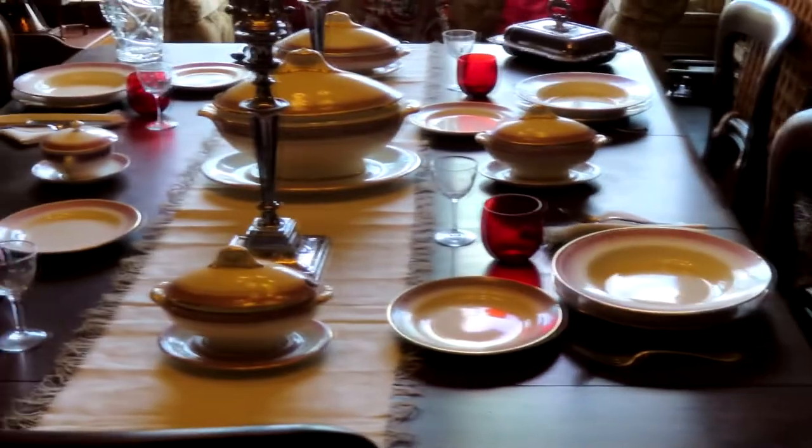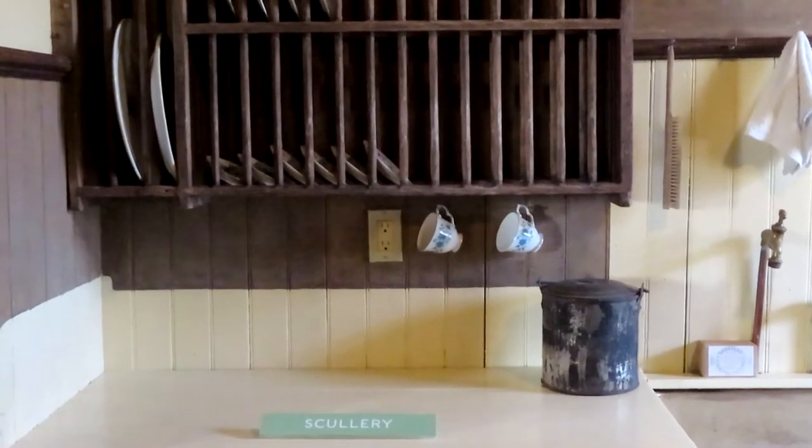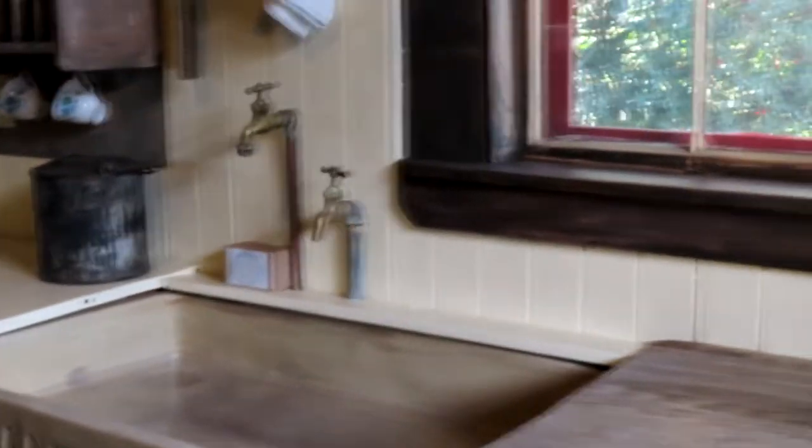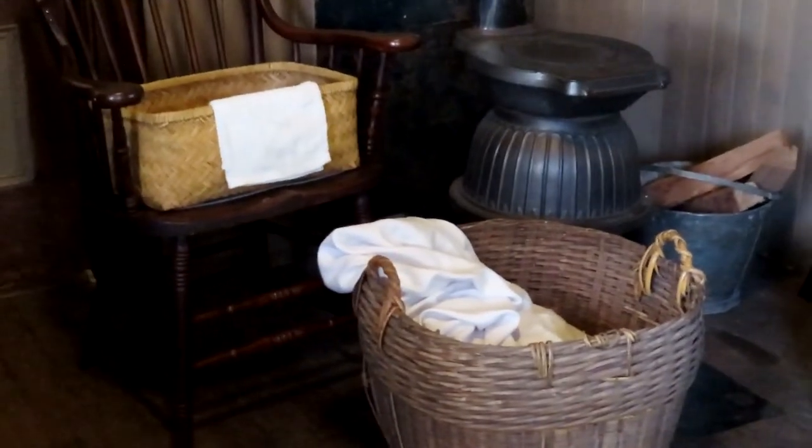As diners finished their courses, plates would be cleared and brought back through the servery and kitchen to a room called the scullery. This was where staff would wash dirty dishes and empty wash basins of gray water. The space was also used for scrubbing and soaking when clothing and bedding needed to be washed.